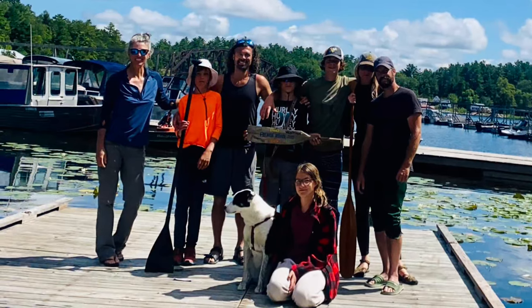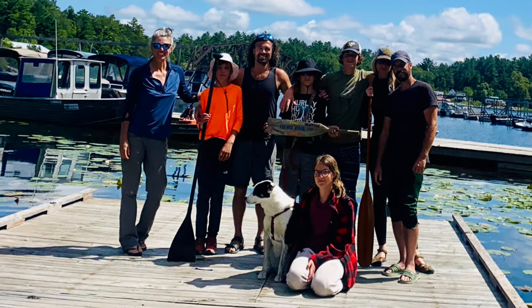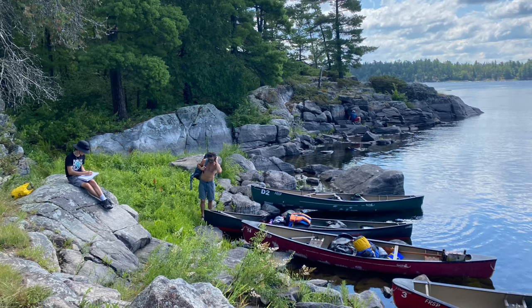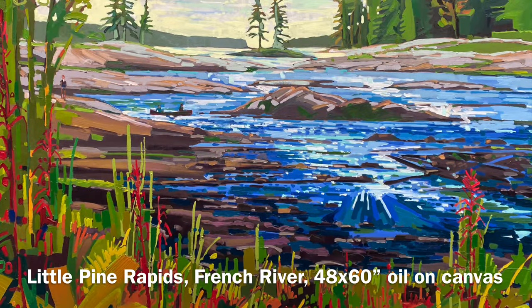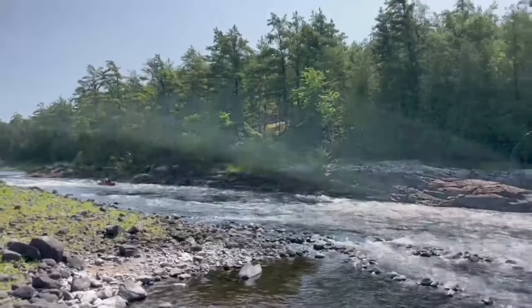You can literally watch these four kids grow up in a week on these canoe trips — every day paddling, breaking camp, making camp. I brought my paint box this year on our trip. What a joy to do plein air on the French River.